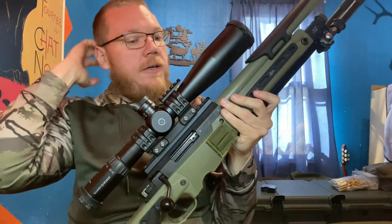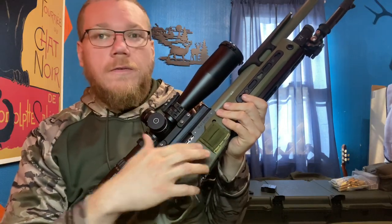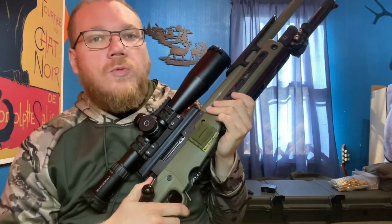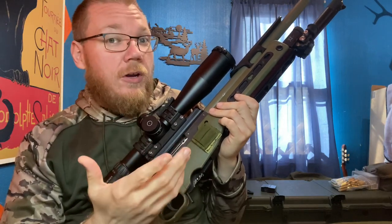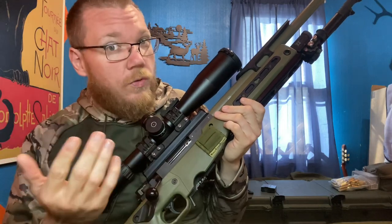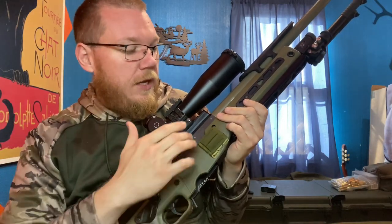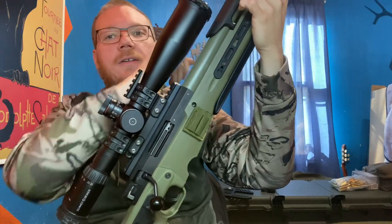Coming back here, I do have a two-round quiver for stages where I have a 12-round stage, because AI magazines — the AWs — only hold 10 rounds, and there are no 12-round Gamer mags out there for the AW. You need the taller action rail to clear this night vision bridge.